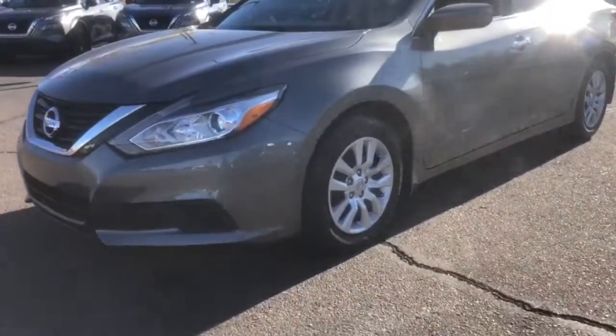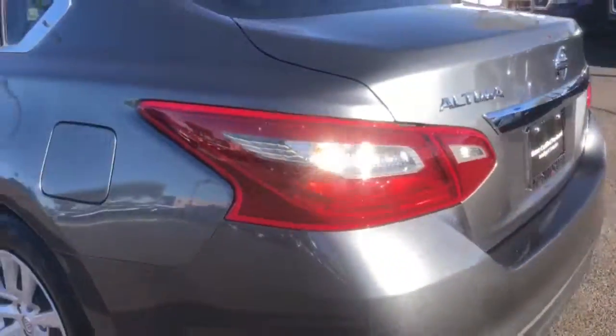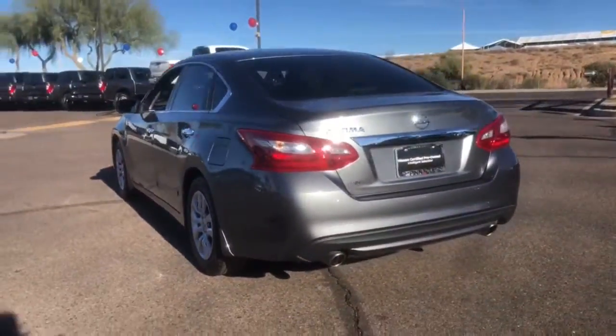Looking for your dream car? It could be the 2018 Nissan Altima. This vehicle still has fewer than 20,000 miles on the clock, so it won't last long.